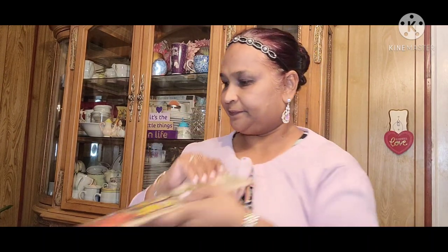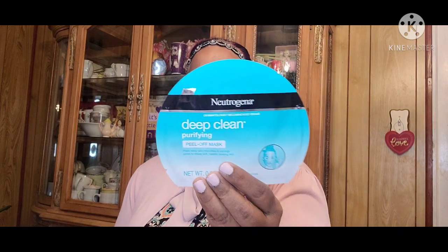I picked up these Neutrogena items. First is the Neutrogena Dermatologist Recommended deep cleaning purifying peel-off mask, net weight 0.35 ounces — leave on for 20 minutes. The other mask is a Neutrogena Deep Clean purifying 100% hydrogel mask with seaweed extract that instantly refreshes and soothes skin, leaves skin feeling purified and gives a healthy-looking glow.